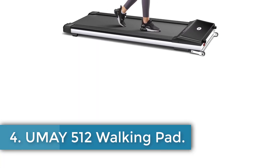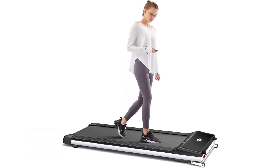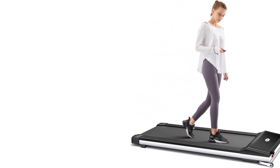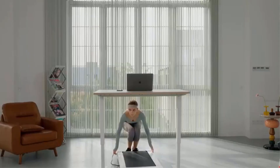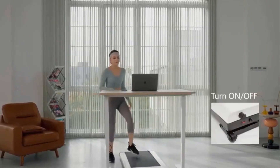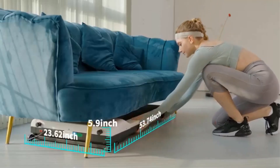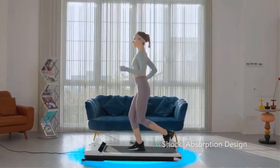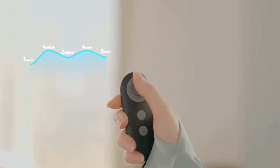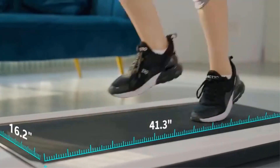Number 4: UMAY 512 Walking Pad. The UMAY treadmill in black is designed for adults seeking a convenient and effective workout solution. With dimensions of 53.7-inch D x 24-inch W x 5.9-inch H and a weight of 55 pounds, it is made from acrylonitrile butadiene styrene (ABS) material and features a maximum speed of 4 miles per hour. Its special features include being portable and foldable, making it ideal for small spaces. The treadmill offers various speed levels and monitor programs for customized workouts, powered by a brushless motor that operates quietly. The enlarged running platform with shock absorption ensures a comfortable experience. It can be controlled via remote or the SPAX app, offering access to classes, professional coaches, and data tracking.